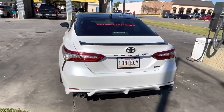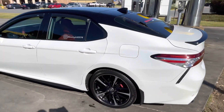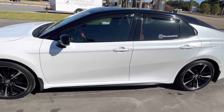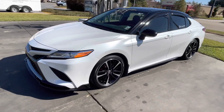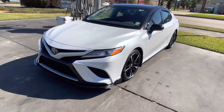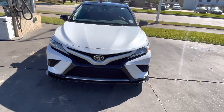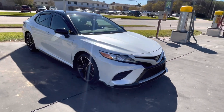I just wanted to kind of show y'all how it came out. I know y'all didn't watch me clean it, but on this beautiful Friday morning I came out and gave it a good cleaning. I think I did a good job.